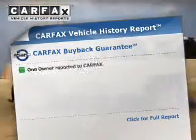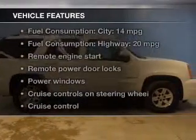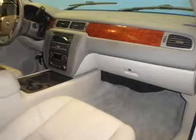Know the history on this ride and greatly reduce your buying risk with the included Carfax Vehicle History Report. Plus, enjoy these notable features included in this vehicle: keyless entry, leather seats, power door locks, power windows, cruise control, Bluetooth wireless, and a DVD system.